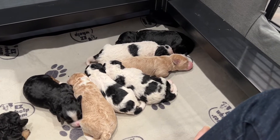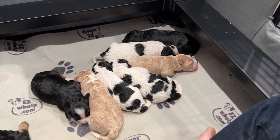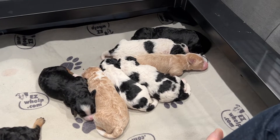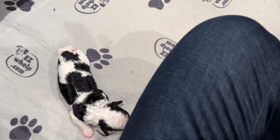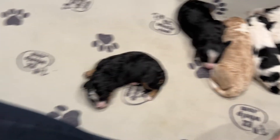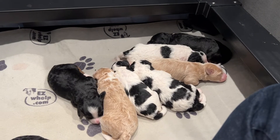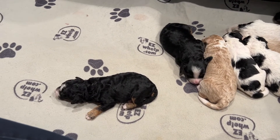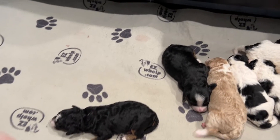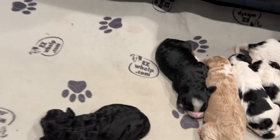Hi, happy Movie Monday! We are here with Sugar and Remington's litter of micro mini f1b Berniedoodles. These guys are a week old today and they've grown a lot — probably about doubled in size. Sugar does a really good job taking care of them and feeding them, so they're moving around quite a bit, but still doing lots of sleeping and eating. I'm going to see if I can show you each of these puppies.